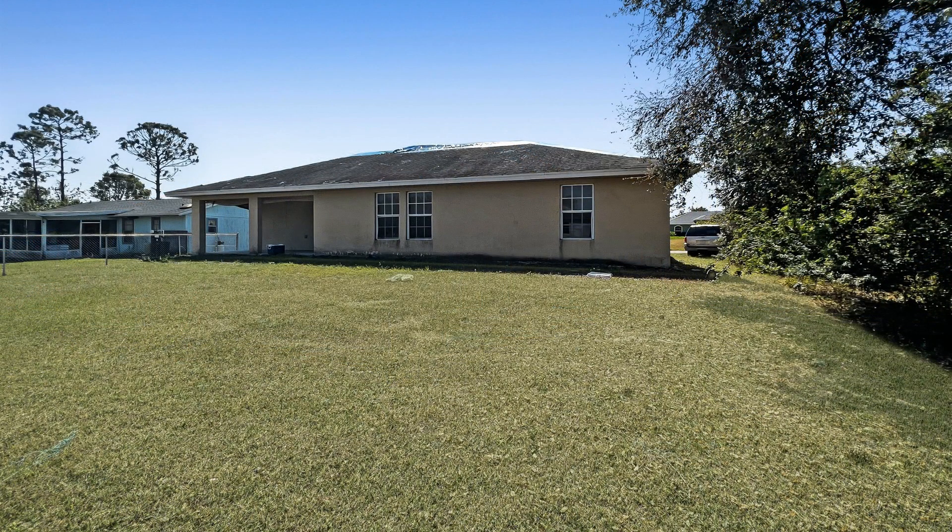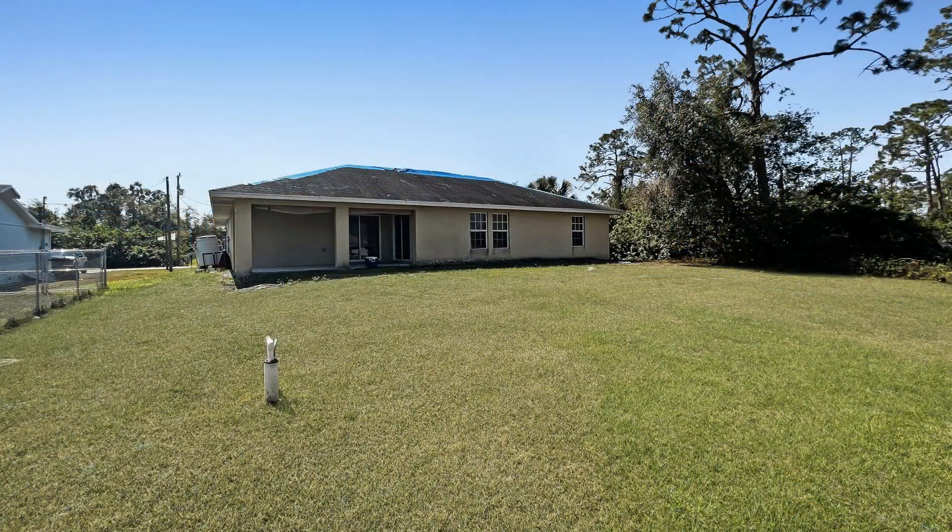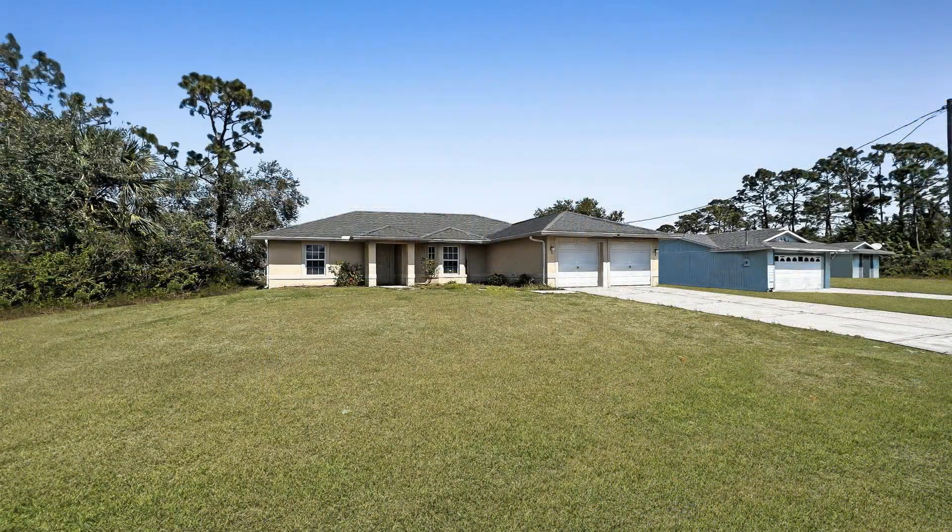If you're interested in this Lehigh Acres, Florida rental property, or want to know what other rentals are available in the area, contact us today. We are ready to help you find your next home. You can book a showing time online or call us now. We answer calls days, evenings, and weekends. Rent a home from us and discover the difference today.